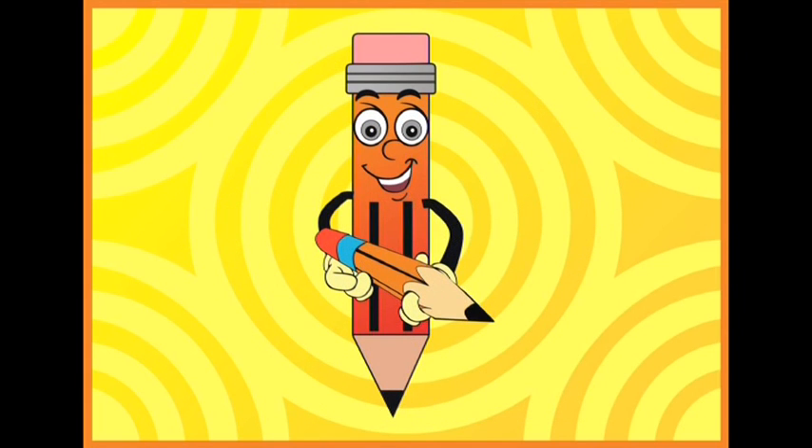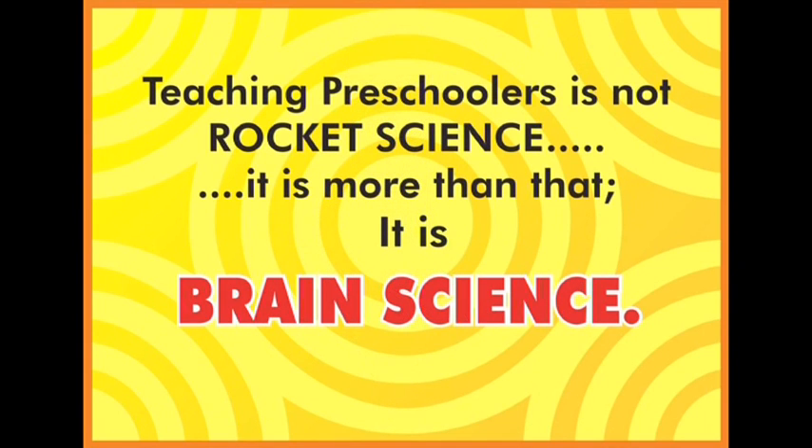So today, all you parents and teachers, go and gift a three-sided pencil to your child. A three-sided pencil has the best grip for little fingers. Somebody said that teaching preschoolers is not rocket science. We say it is more than that — it is brain science.